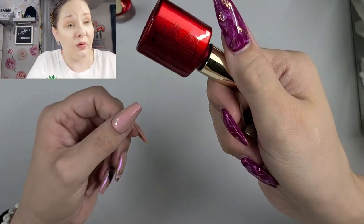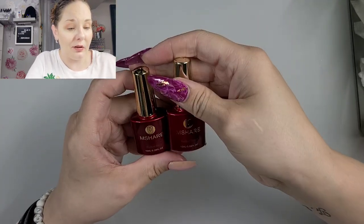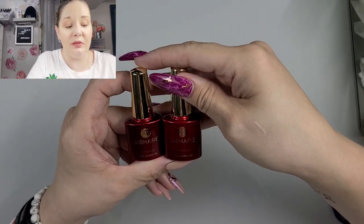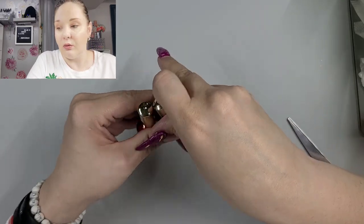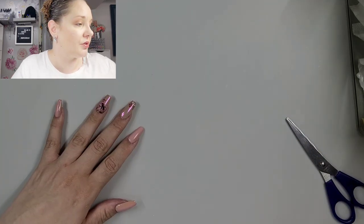You can put them over press-ons if you want, just to build it up to make it look a little more realistic. Some press-ons can be very very flat, so if you want to put in your apex, that would be a good way to go as well — give them a little more strength and structure.